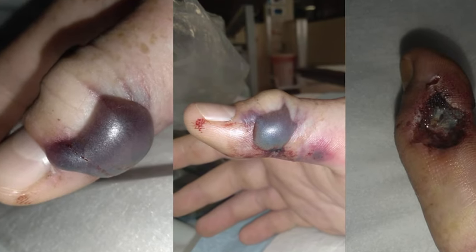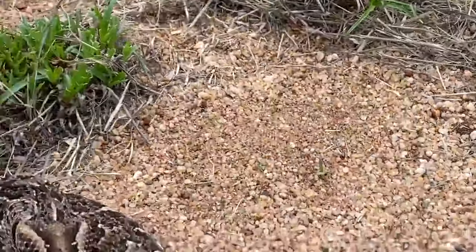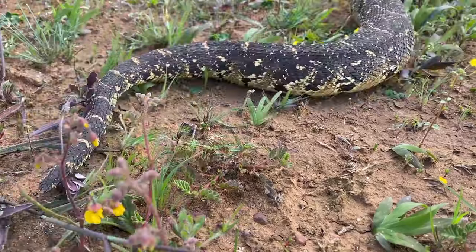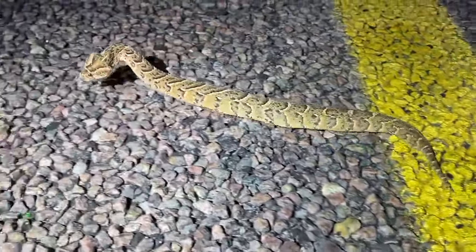The worst effects of the venom had already started. And this is the Puff Adder, an iconic African adder which is known to be one of the largest adders in the continent.